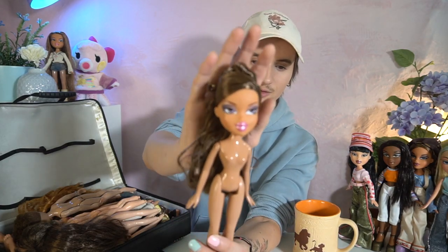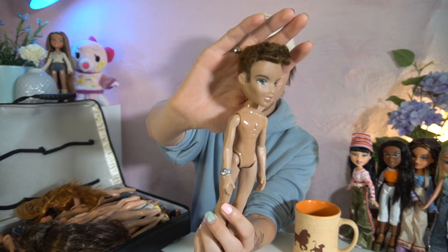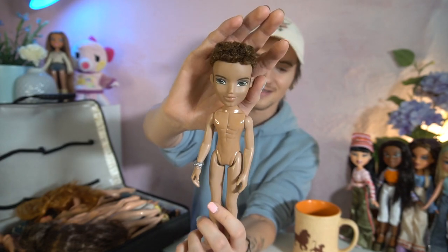Alright, let's go ahead and open her up. Oh my god, there's a lot going on. I've already seen everybody who's in here, but I thought it'd be cool to just go through with you guys. First up — oh my gosh, she is so pretty. She's a Yasmin. I don't know exactly who she is or what line she's from, but I'm going to do some research. We also have a few boys in here — I believe this is Dylan.